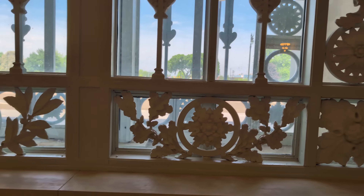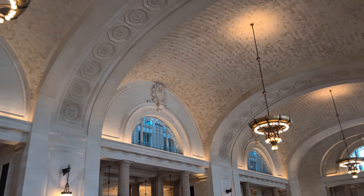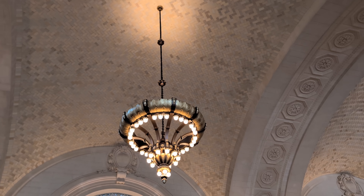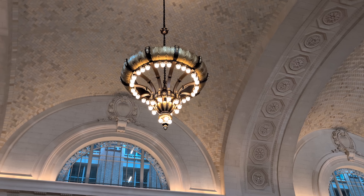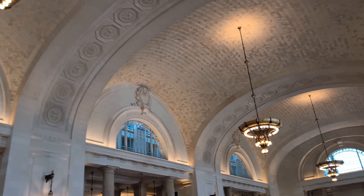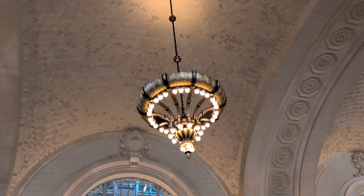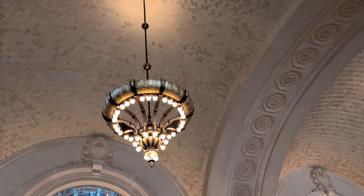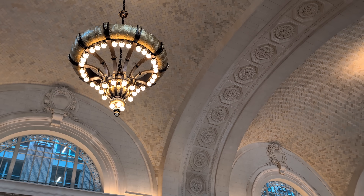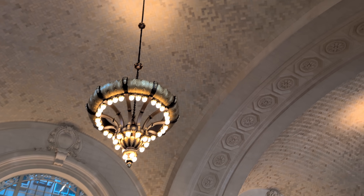All the light fixtures in the Great Hall were gone after three and a half decades of vacancy — they had all been removed. But using the original plans and archival photographs, they were able to recreate them in the same style as the originals. Modernizing the building, these are now all LED lights instead of the original incandescent, but they look just like the originals.